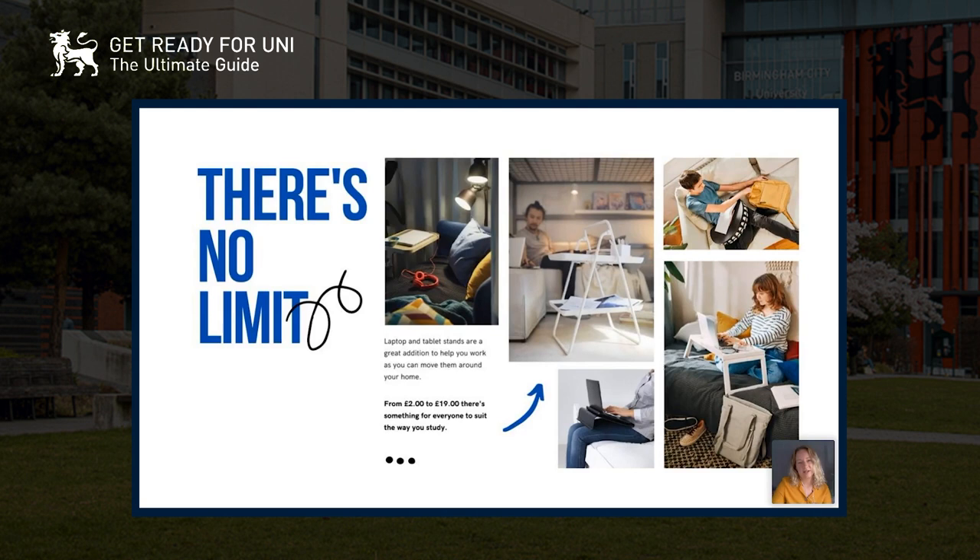There's no limit to where you work — you can go onto campus, coffee shops, or move around your flat or home. You don't need to limit yourself to your bedroom; it's wherever you work best. There are loads of really good laptop and tablet stands if you want to take your laptop with you. My laptop is currently on a stand at a really good height, so my eyes aren't straining.